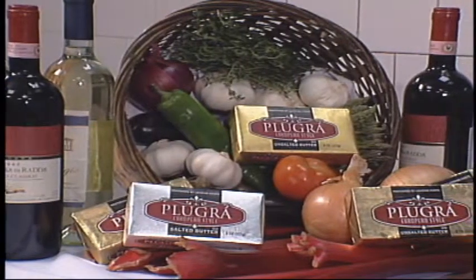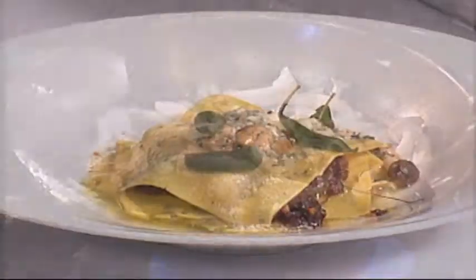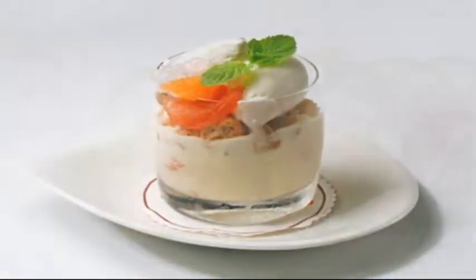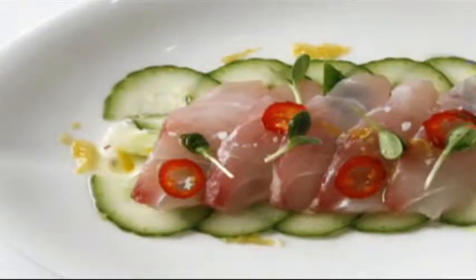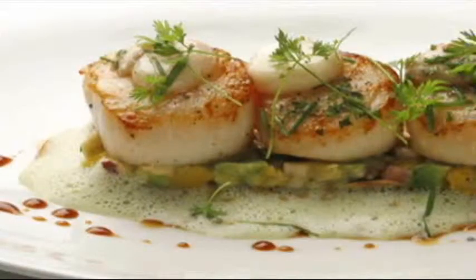Compound butters are an excellent way for chefs and food enthusiasts to express their culinary creativity. They're perfect for adding bursts of flavor to entrees, vegetables, or even desserts. What makes this so much fun is that you can try any flavor combination that inspires you — from savory to sweet, the possibilities are endless.